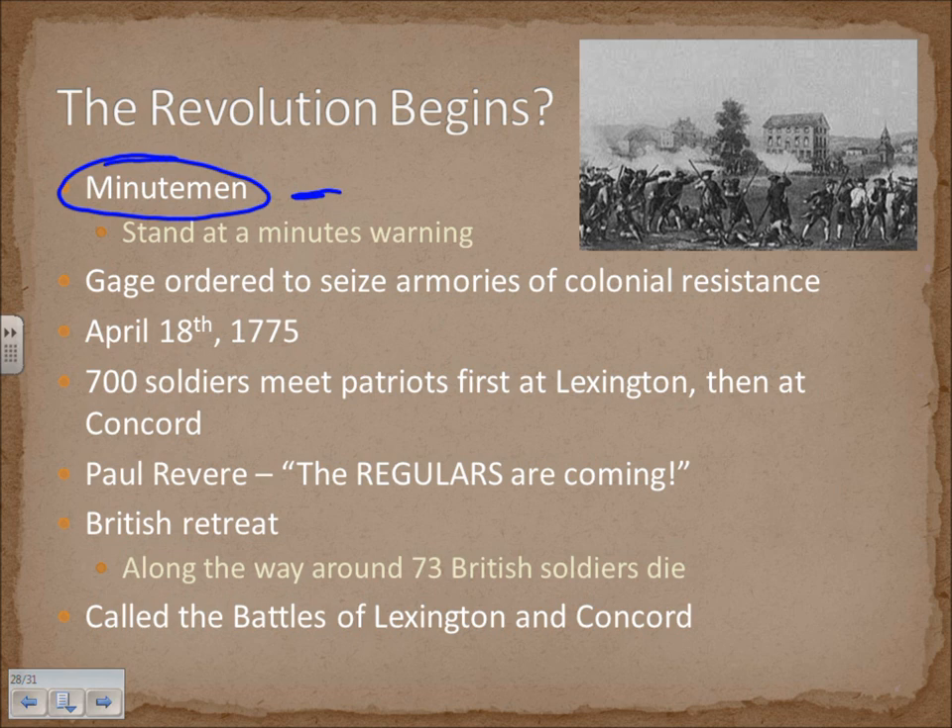The British, with 700 well-trained soldiers, lined up at the Patriots, fired at them, and the Patriots ran off and scattered. The British marched on the armory, but the colonials had already removed everything. On the 20-mile march back, colonials showed up and fired at them from the wood line all the way to Boston. The colonials fought like Indians — they wouldn't stand in front of them or fight conventional warfare. Around 73 British soldiers died. These are referred to as the Battles of Lexington and Concord and very well may be designated as the very first shots of the American Revolution.